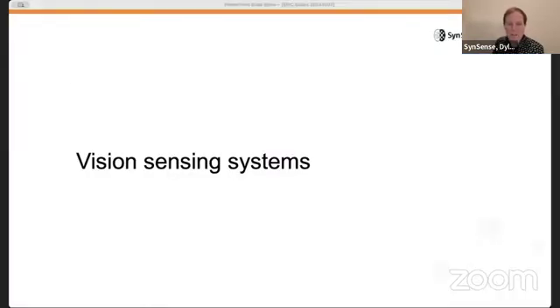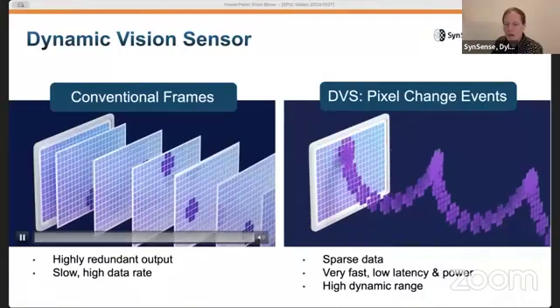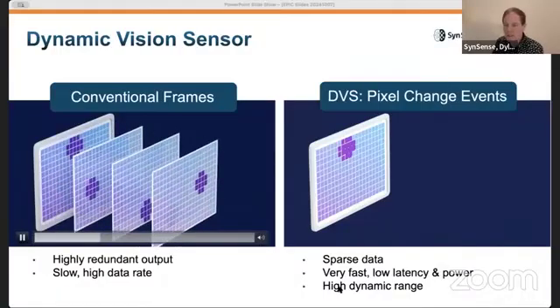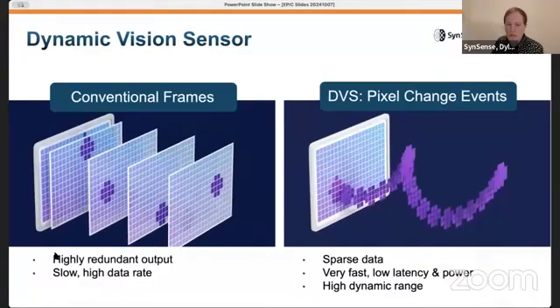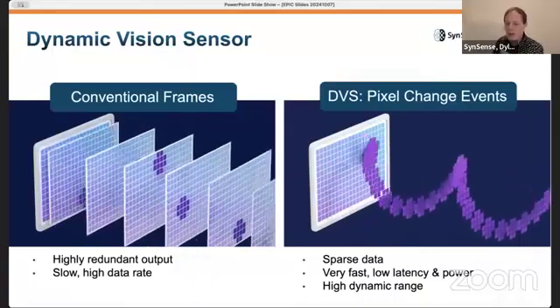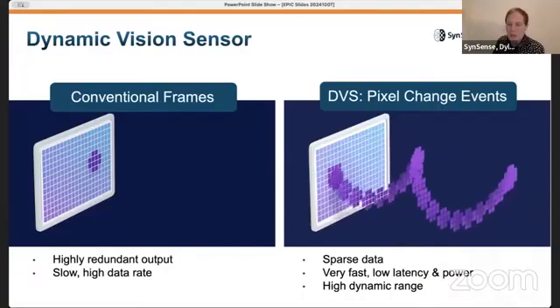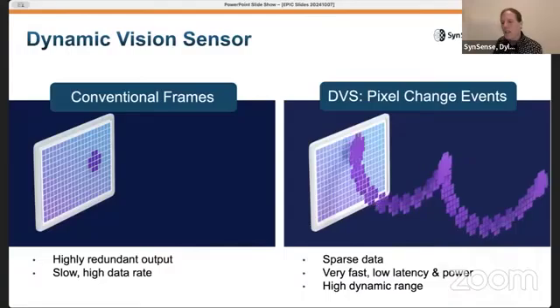Today I want to talk to you about the vision sensing and processing systems from the two companies. All of our cameras are based around event-based vision processing devices. On the left is a conventional frame-based imager where, on a regular clock, an entire frame worth of data is produced by the sensor. On the right is the output of an equivalent scene under an event-based vision system, where only pixels encountering a change — an increase or decrease in light intensity, as Eric was explaining — produce an event.